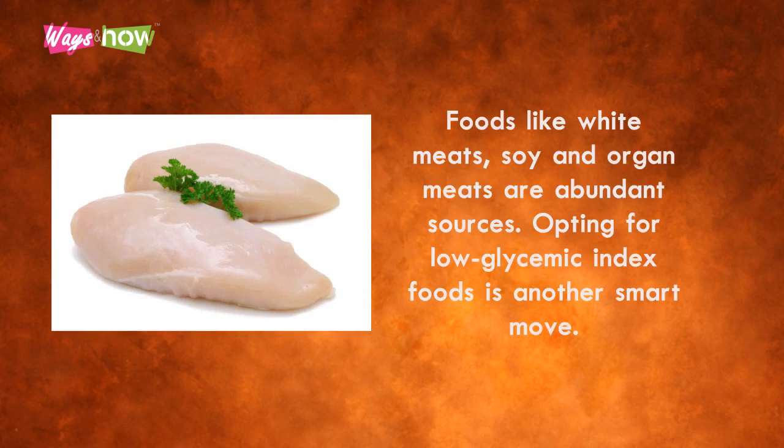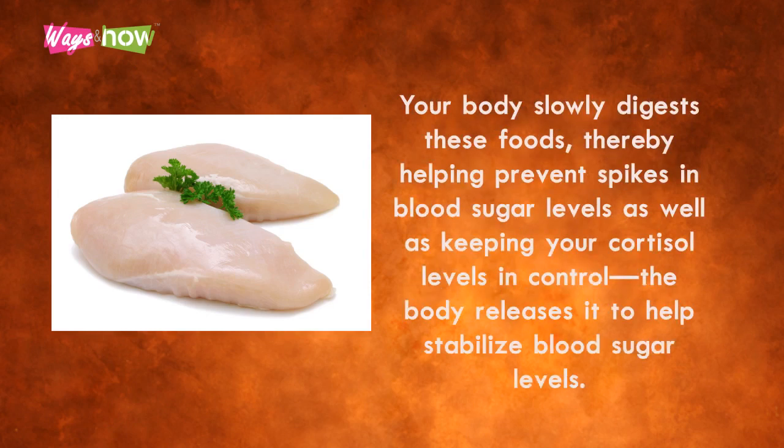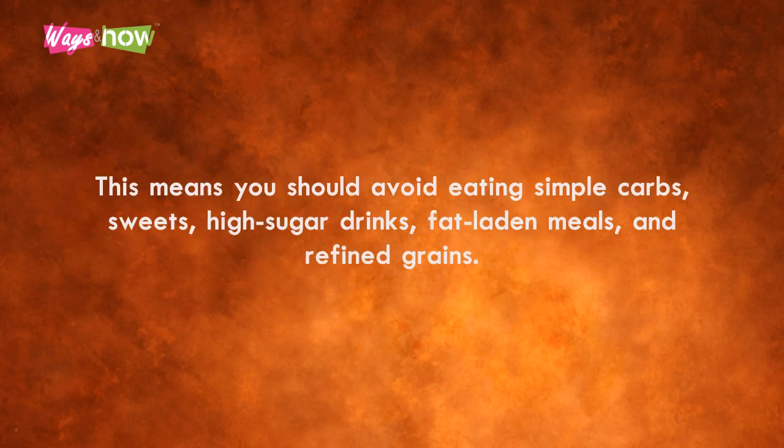Opting for low glycemic index foods is another smart move. Your body slowly digests these foods, helping prevent spikes in blood sugar levels and keeping your cortisol levels in control, since the body releases cortisol to help stabilize blood sugar. This means you should avoid eating simple carbs, sweets, high-sugar drinks, fat-laden meals, and refined grains.